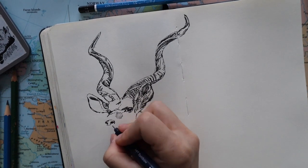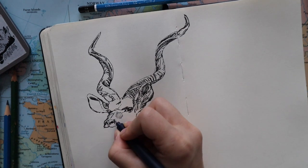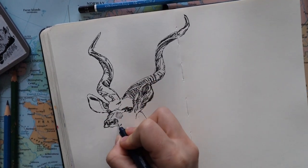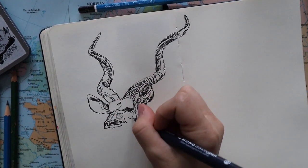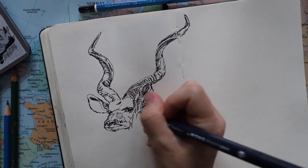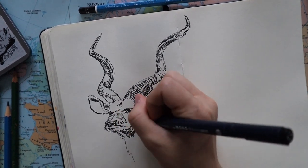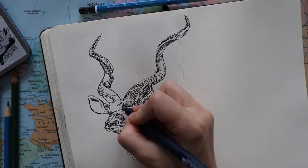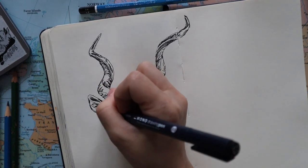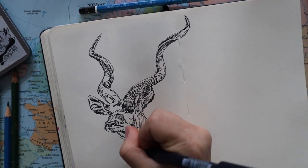The first one I'm drawing is called a kudu — it's an African antelope like all the others here. In Afrikaans it actually means 'part zebra, part deer' because it is kind of striped as well. They mainly camouflage themselves in big shrubs, so they aren't seen all that much by the public. They're usually solitary and don't really go in herds or packs at all.